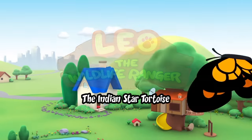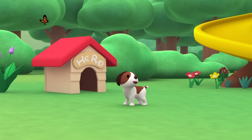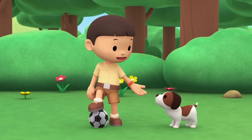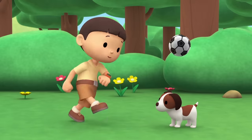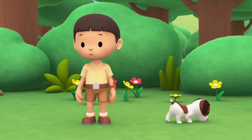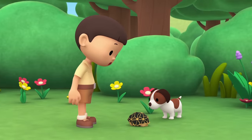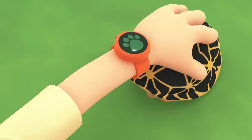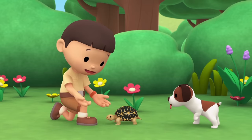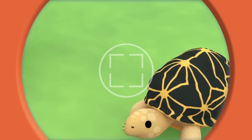The Indian Star Tortoise! Hi everybody! My name is Leo! I am a junior ranger, and this is my puppy, Hero! Let's play soccer, Hero! Get the ball! Hey, where can it be? I saw the ball going in this direction! Did you find it, Hero? Hey, that's not my football! It's hard and smooth - it looks like a turtle! What a pretty shell you have! I wonder what kind of turtle you are! You know what we should do? Let's take a photo and send it to my sister Katie! She is also a junior ranger! Smile, Mr. Turtle!